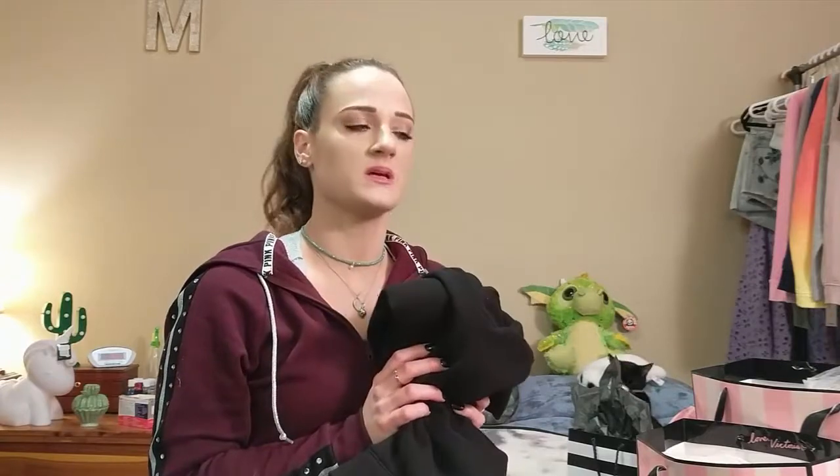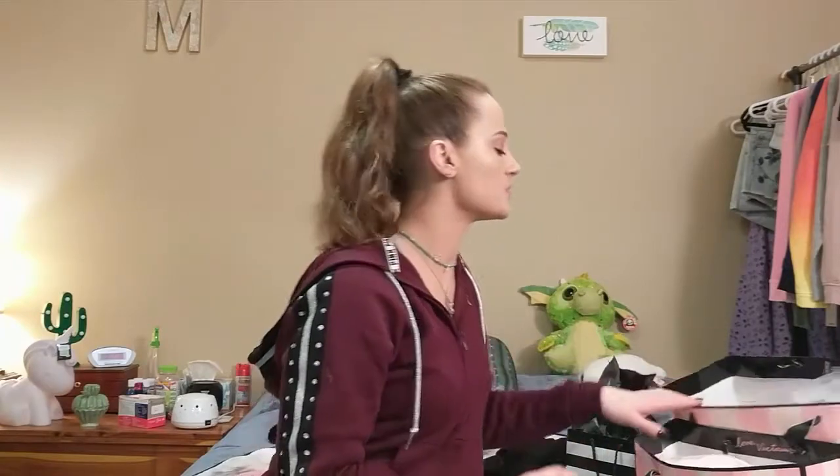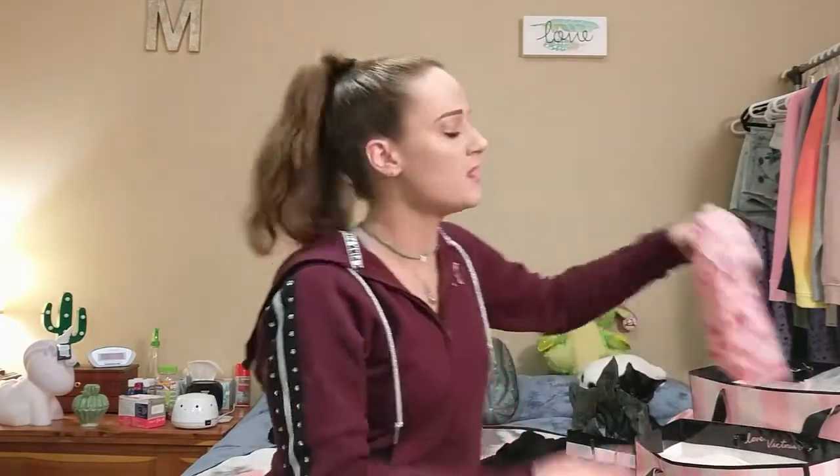Some of the new stuff is already on their website and I've already gotten some of it. I'm hoping it comes to stores soon because they're getting kind of bare. The stores do have some of the new bras and panties out though, just not new clothes yet.